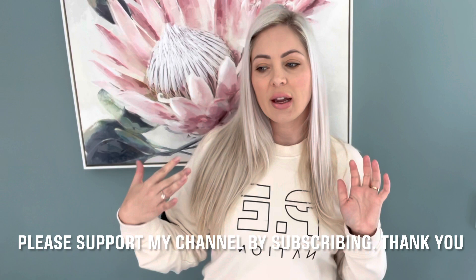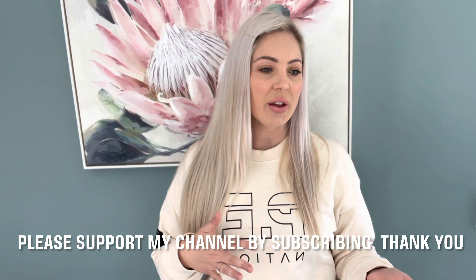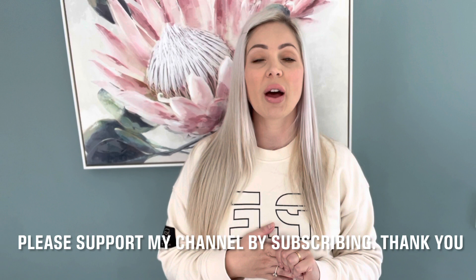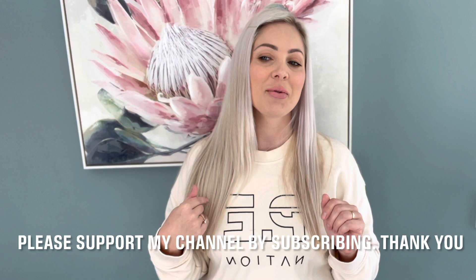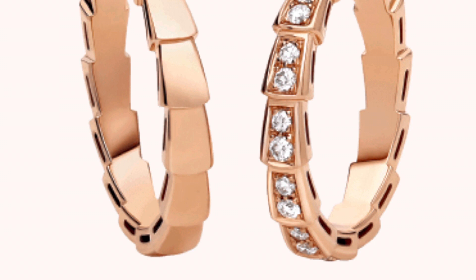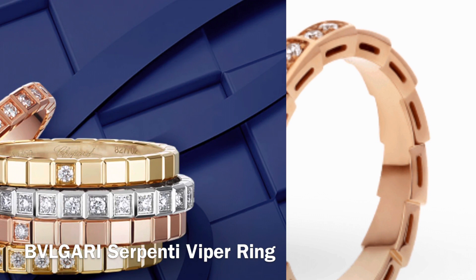If you like watching videos on luxury designer handbags and luxury jewelry — unboxings, reviews, fashion news — that's the sort of thing I talk about on my channel. If this is what you like to watch, please hit that subscribe button. I'm so close to a thousand subscribers. Next up is the Bulgari Serpenti Viper ring. It comes in a lot of different variations, but this particular one has 0.45 carats of diamonds and currently retails in Australia for $9,700.